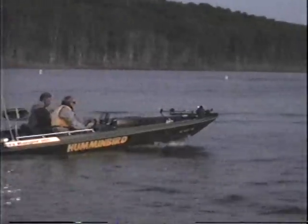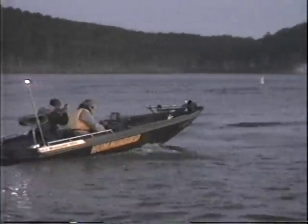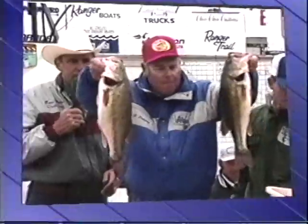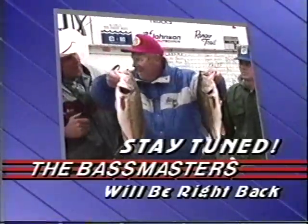But as Hank Parker well knows, it's never over till it's over. Once more, he makes the long boat ride to his water. Stay tuned as the Bassmaster Missouri Invitational heads into the last weigh-in.